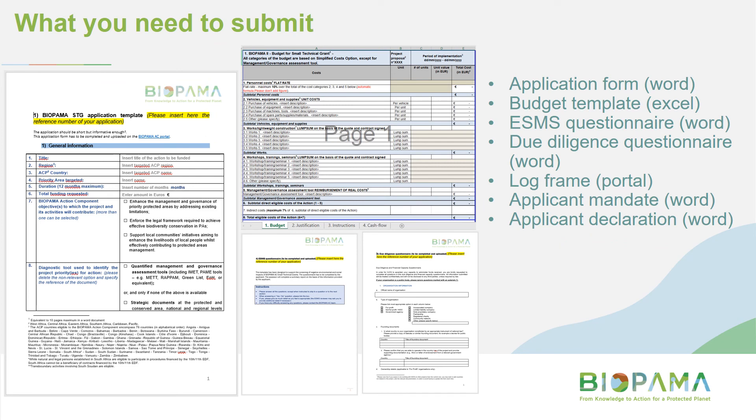Moving on to what you actually need to submit with this application. The package includes the application form — a Word document you download, fill out, turn into a PDF, and resubmit. There's your budget template — the Excel spreadsheet we've been looking through, same process. Then the two questionnaires: the Environmental and Social Management System questionnaire and the Due Diligence questionnaire where we look at your organisation's operational capacity. There's also a simplified log frame embedded in the portal as part of the online form. And two straightforward mandates and declarations you just need to sign.